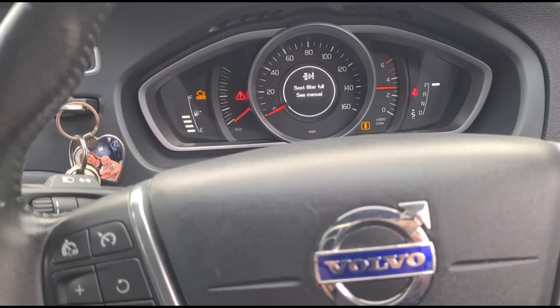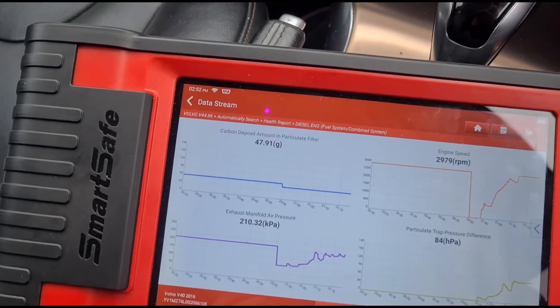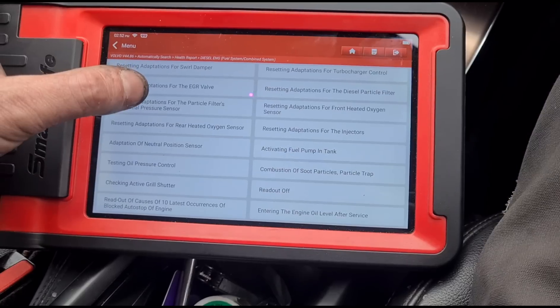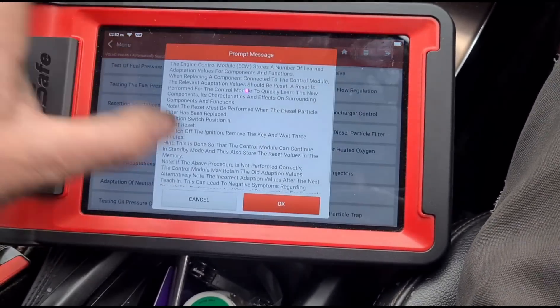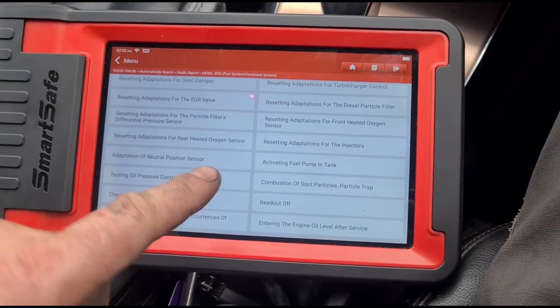At 3000 rpm we have around 80 pressure. The grams of soot have come down from 61 to 47. I'm now going to reset the DPF — we only do this after it's been cleaned — otherwise we won't be able to clear the fault codes.